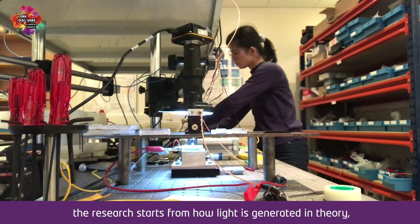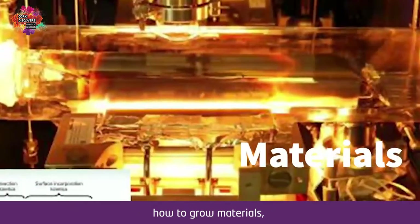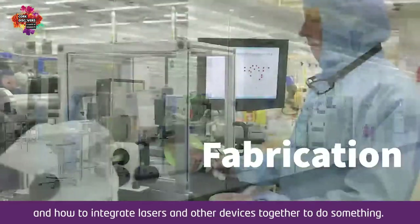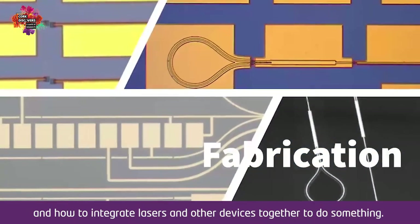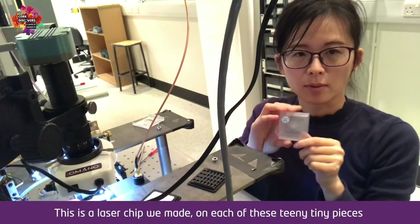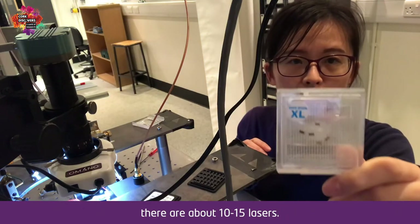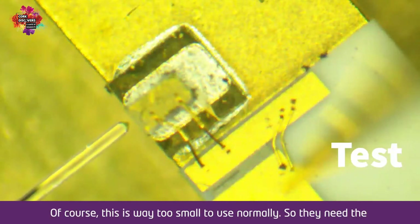In the integration theme where Hui is, the research starts from how light is generated in theory, how to grow materials, how to make a laser in a clean room called fabrication, and how to integrate lasers and other devices together to do something useful. This is a laser chip they made — each of these teeny tiny spaces has about 10 to 15 layers.